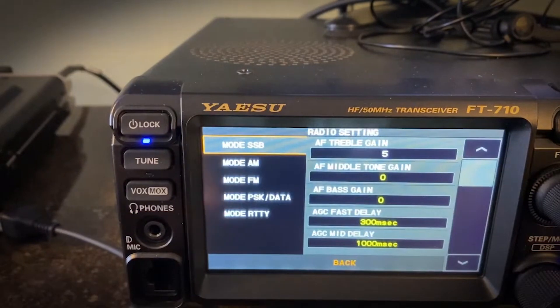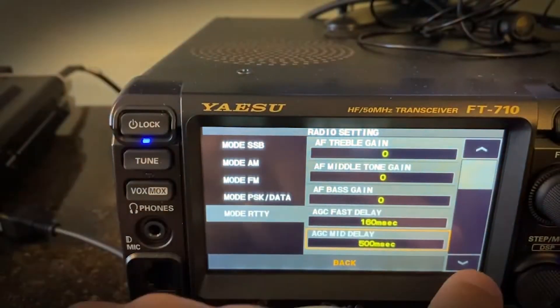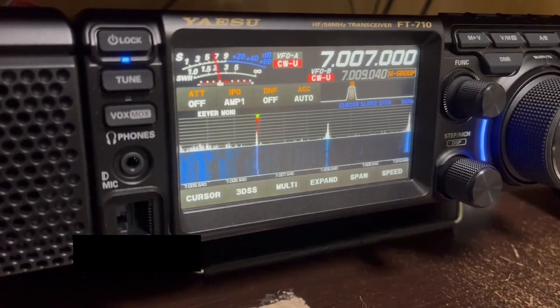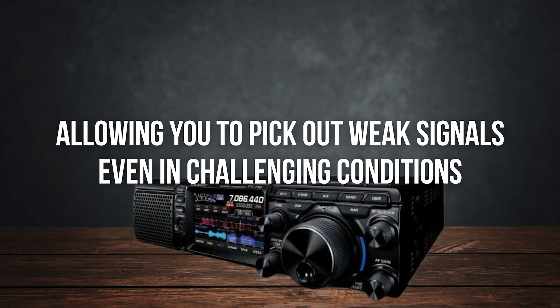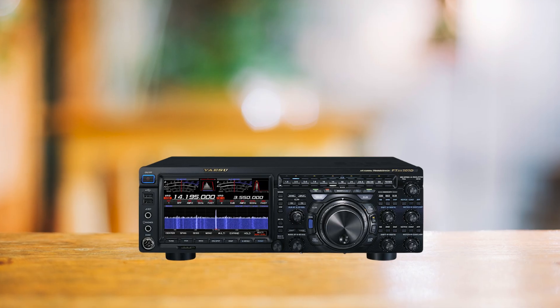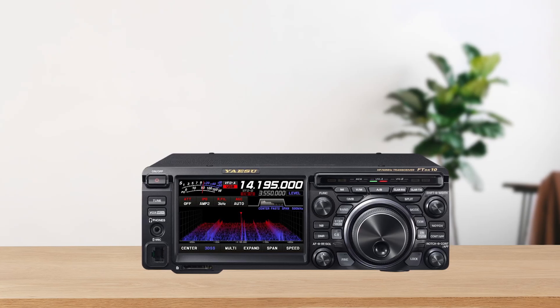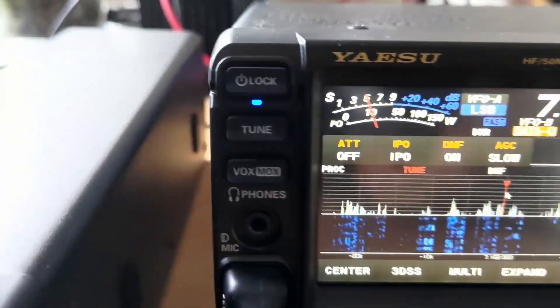Now let's talk about what's under the hood — receiver performance. The Yaesu FT710AESS offers exceptional receiver sensitivity and selectivity. It handles crowded bands effortlessly, allowing you to pick out weak signals even in challenging conditions. Its advanced SDR technology, inherited from Yaesu's higher-end models like the FTDX101 and FTDX10, gives it a phenomenal edge. This isn't just marketing hype — the FT710 truly delivers outstanding performance.